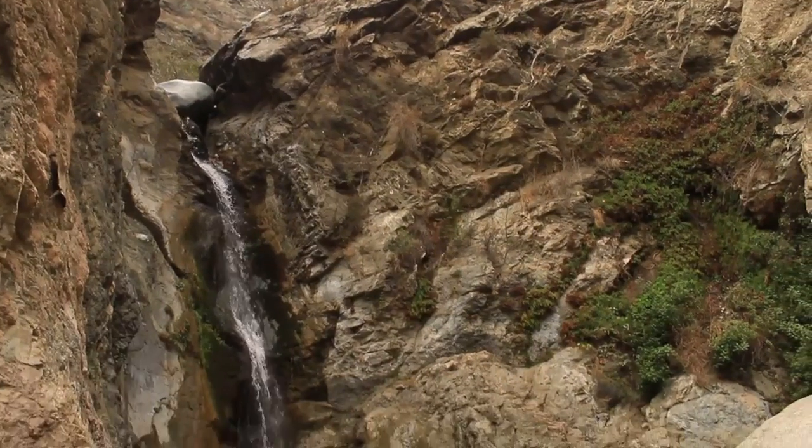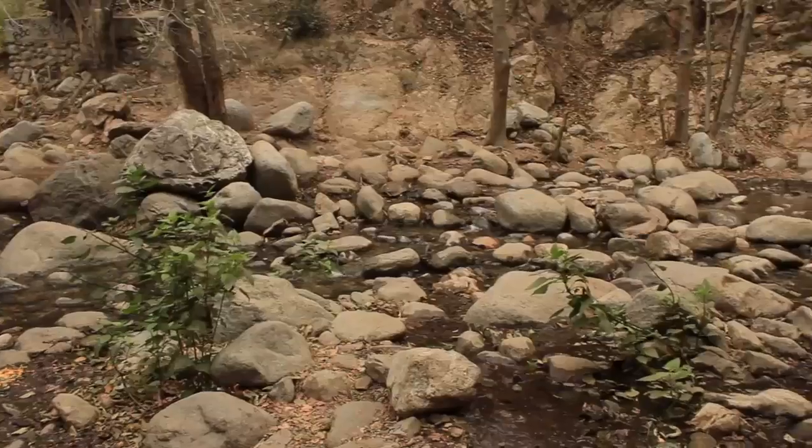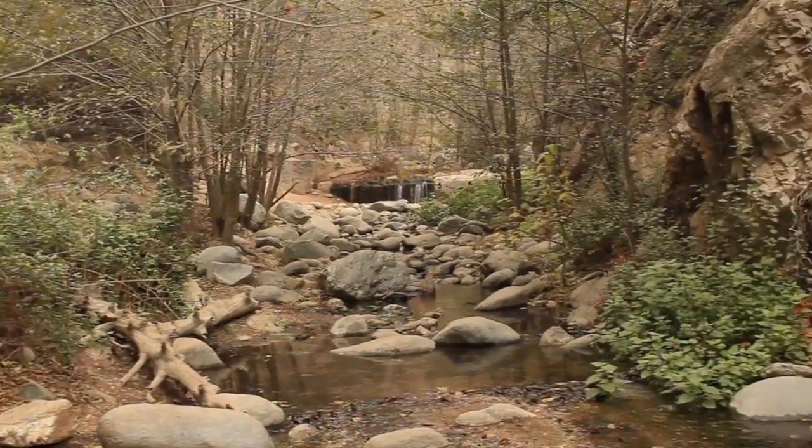Water flows over the falls year-round, but late winter and spring offer the most dramatic views. Summer brings crowds to wait in the pool beneath the falls, while fall and winter offer more solitude.